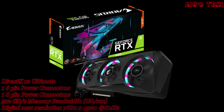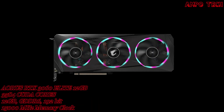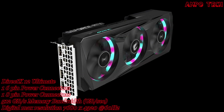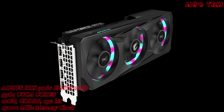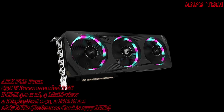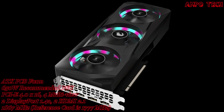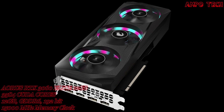Introducing the AORUS RTX 3060 Elite 12GB graphics card — a GPU marking a new era of esports. Its neon punk style emanates in the darkness from the glimmer of high-quality metals, showcasing futuristic aesthetics in the darkness of the night.